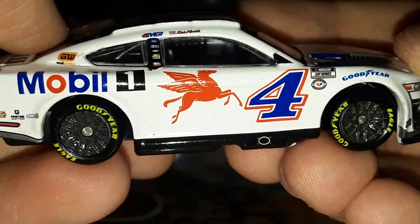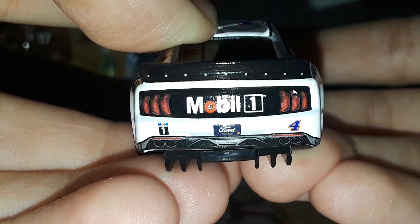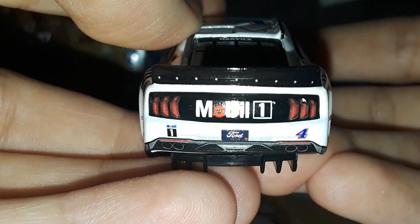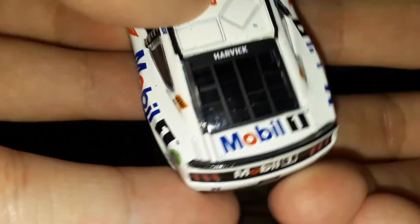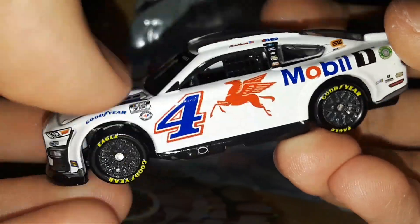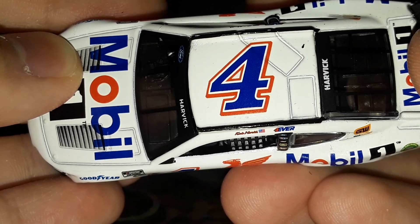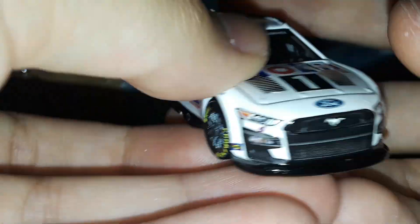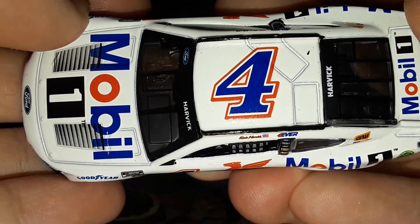You have Mobile 1, GearWrench, Hunt Brothers Pizza, Pristine Auction, and Sunny D. Blue Goodyears on the fenders, but the wheels have yellow Goodyears with dark gray rims. On the back you have Mobile 1, another Mobile 1 logo, the number four, a paint chip on the taillight, and of course the 2023 Ford license plate. On the deck lid you have Mobile 1 and Harvick. The number four has a red outline, white outline, and dark blue number fill — that's the style on all sides of this all-white car.